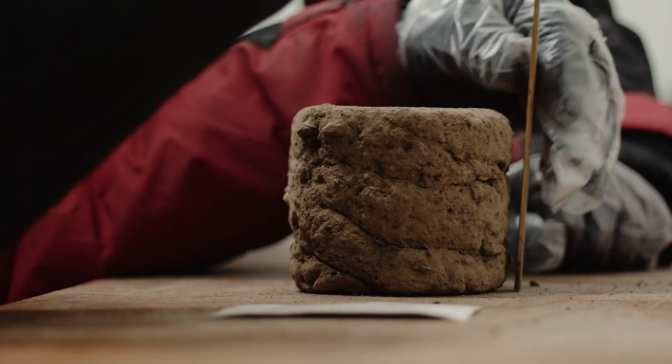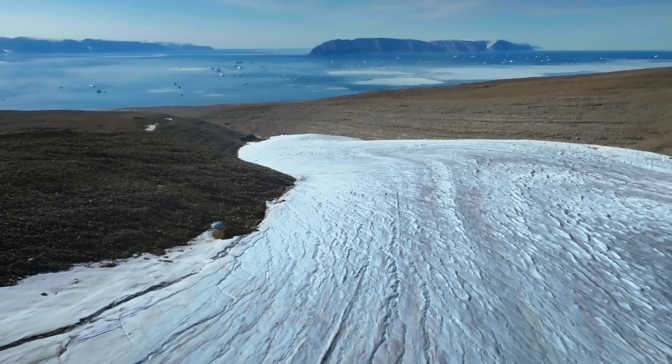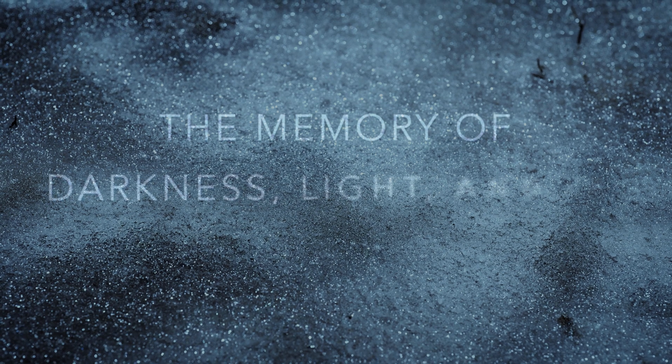That archive of sediment holds precious clues about the rhythm of the ice sheet — its patterns of ice retreat and advance. The memory of darkness, light, and ice.